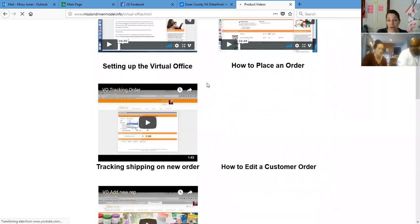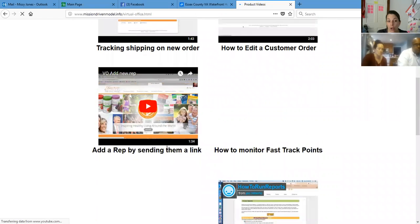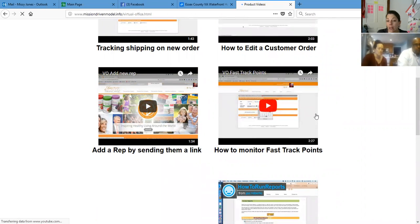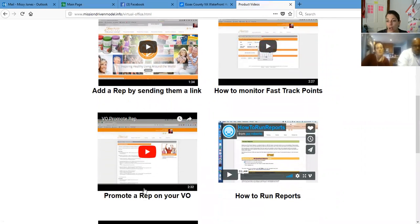All you have to do is send them this website. Here is how to track a new order, how to edit a customer order, how to add a new rep, how to monitor fast track points. Joy, you want to learn this pretty soon — monitoring fast track points — because Jess is ready to be promoted and Jen is four and a half trios away from her VF. And how to promote a rep is right here. Watch this video and you'll see how to do it.